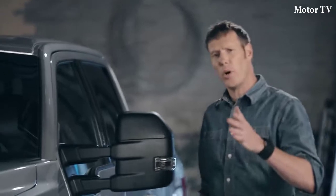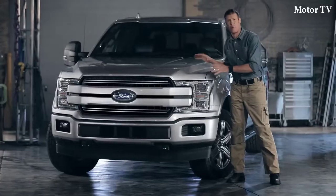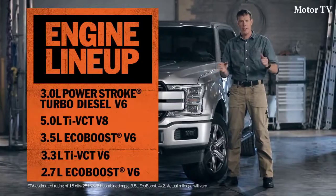We all know how important it is to use the right tool for the job. This is F-150's most advanced powertrain lineup ever. You've got choices that specialize in capability, efficiency, and everything in between, so you can get the truck that does what you need it to do.